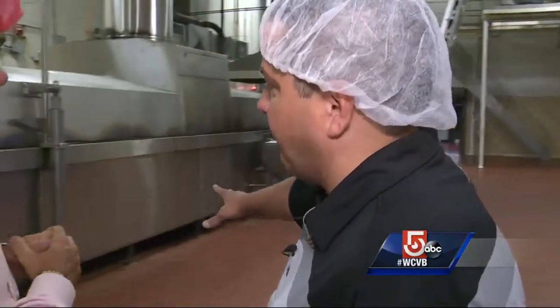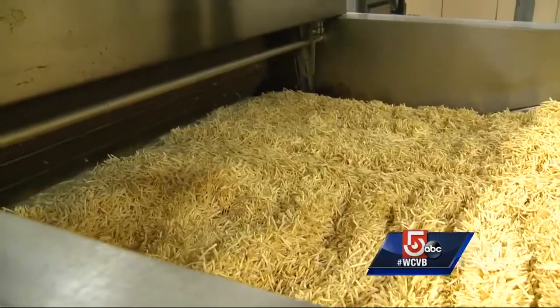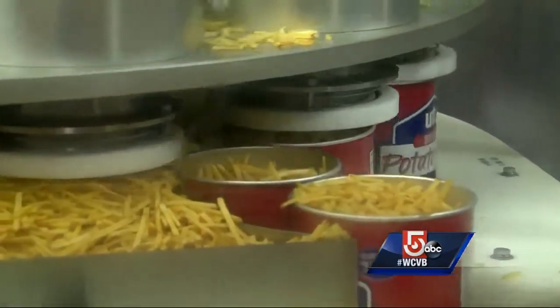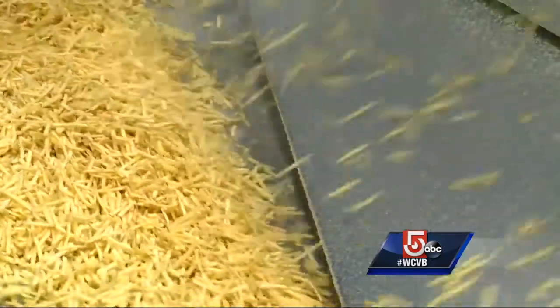This is where they're actually being fried — 1,100 gallons of cottonseed oil. After achieving the perfected color and crispness, the product is off to packing. Nearly one million pounds of raw potatoes pass through here a week.